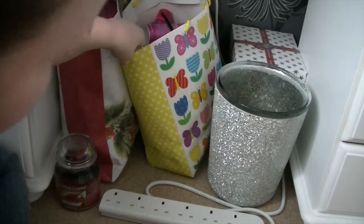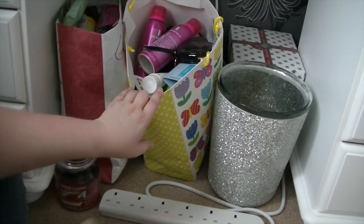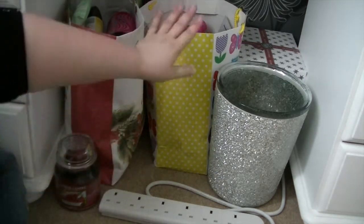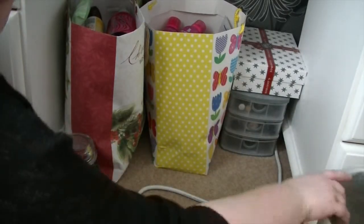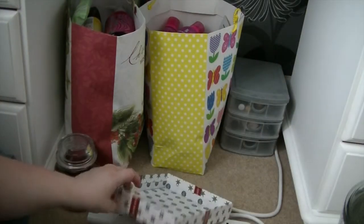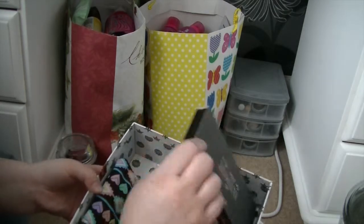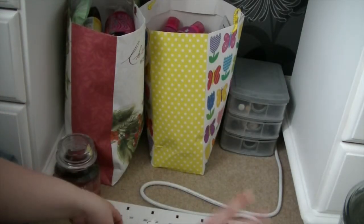This bag with flowers and butterflies on is what I keep all of my samples in that I've got from beauty boxes - just bits I've collected along the way. It's completely filled up with samples and bits that I need to use. If you want me to do a video of the bits I have in here that I need to use up, let me know. Over here in this Glossy Box I've got bits that I've recently purchased and either need to use or do a review on - some Myleene Klass lipsticks, some Coleen Rooney bits, a Me Me Me palette, a little brush set.